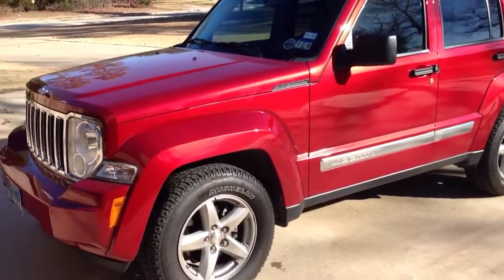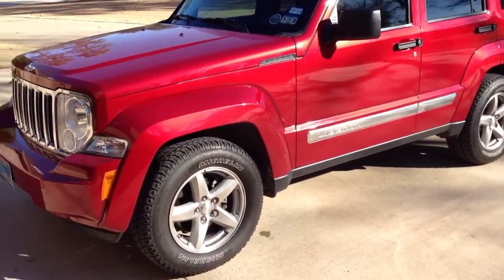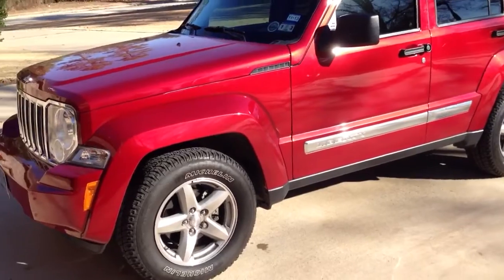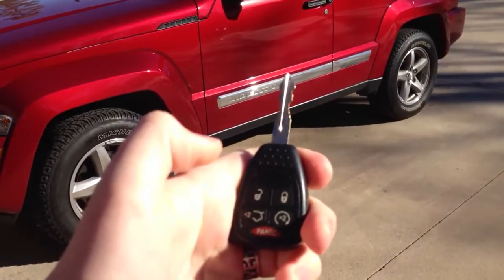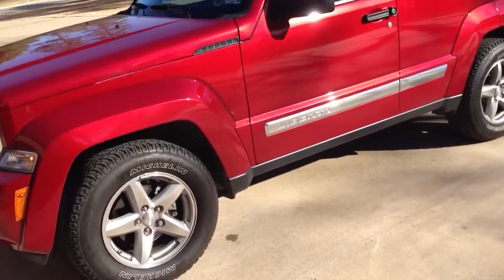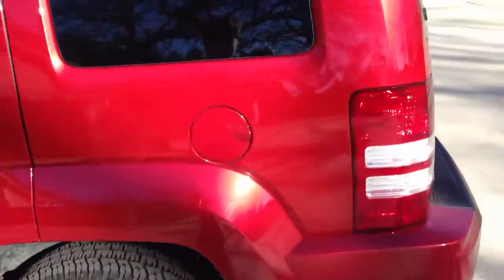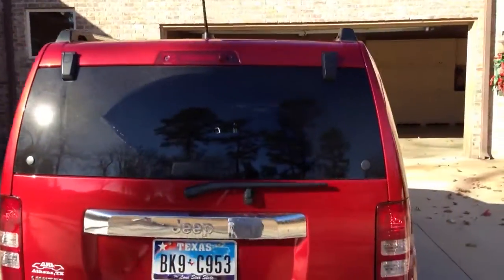Hello YouTube, I have a bit of a surprise for you guys today. This is my grandfather's 2009 Jeep Liberty Limited. The reason I have it is because I'm going to clean it up and detail it for him today. It does have remote start.